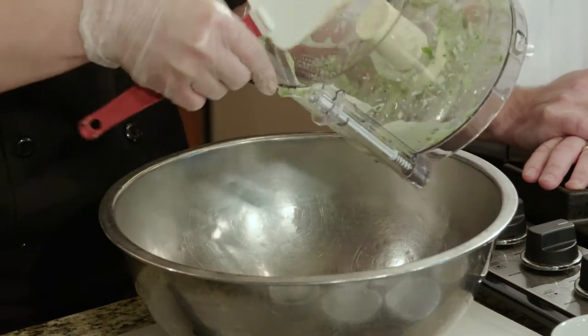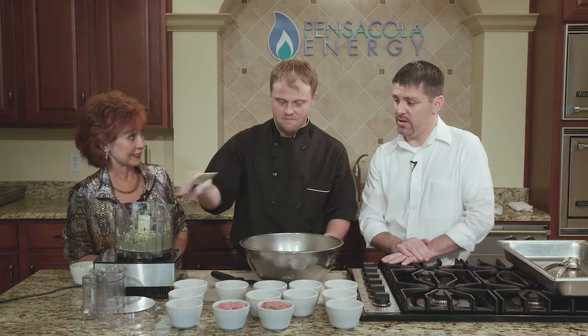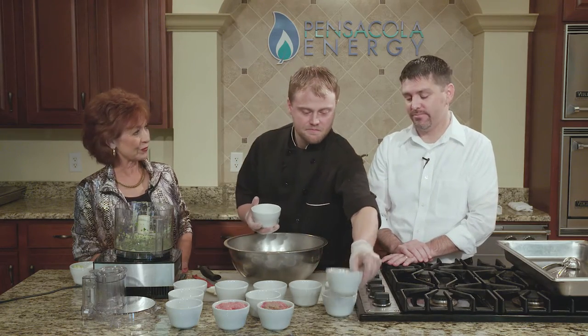How many meatballs do you all go through a day? I would probably say at least 100, maybe 150 meatballs a day — all made from scratch. My prepper's job security is definitely well taken care of. We make all the sauces, all the soups, all the dressings, and everything from scratch. We pretty much have two guys in the back that are basically making sauce all day, every day. Doing it just like they did back in the old days.